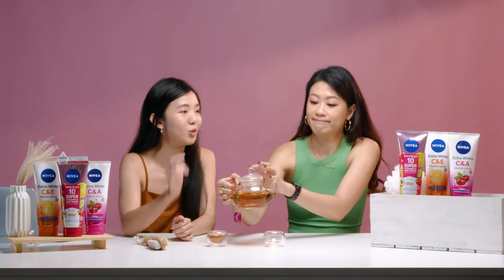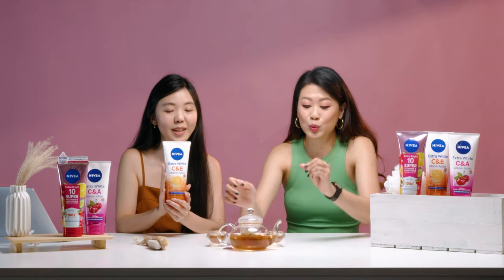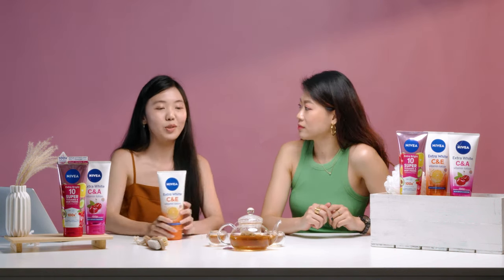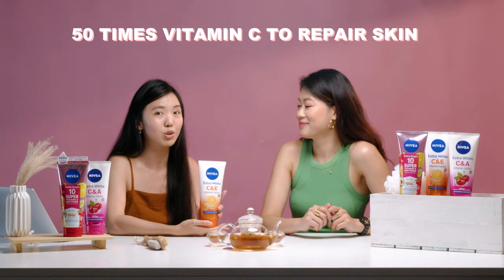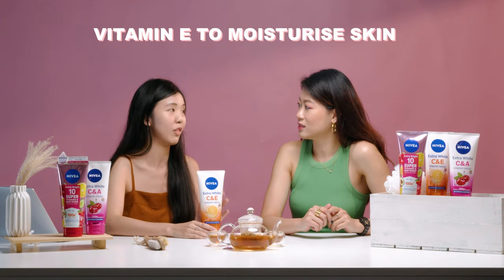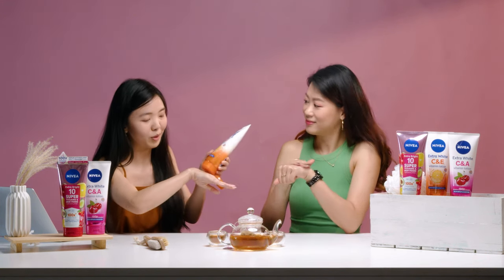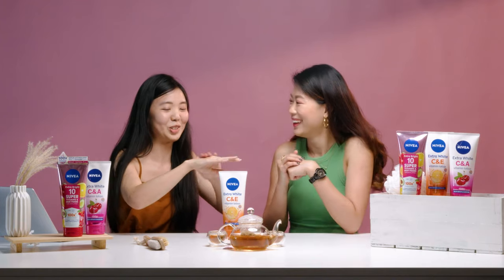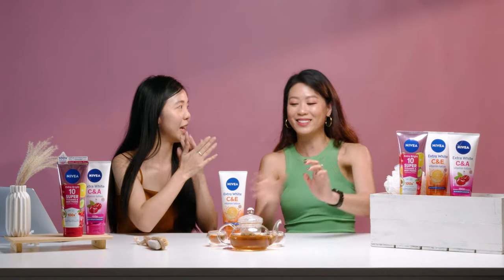In addition to that lotion, I also tried the Extra White C and E Vitamin Lotion. This one differs slightly because it has a more citrusy scent — something that energizes your day. It has two star ingredients: Vitamin C with 50 times repairing power, and Vitamin E to moisturise the skin. My skin is on the drier side, so this has been a true savior. The studio smells so good — this smells like a glass of orange juice! This is the orange juice for my skin.